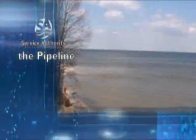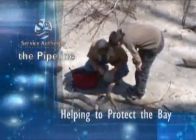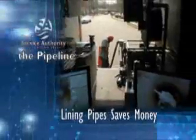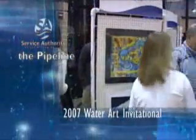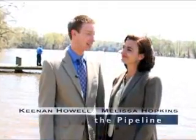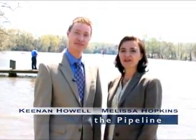On this edition of the Pipeline, we take a look at how the Service Authority is doing its part to help boost the health of the Chesapeake Bay. We peer into a sewer pipelining project that is cutting treatment costs, get a look at a new water tank that offers more water and less attention, and reveal this year's winners of our annual Water Art Invitational. Welcome to the Pipeline, the video newsletter of the Prince William County Service Authority. I'm Keenan Howell and I'm Melissa Hopkins.